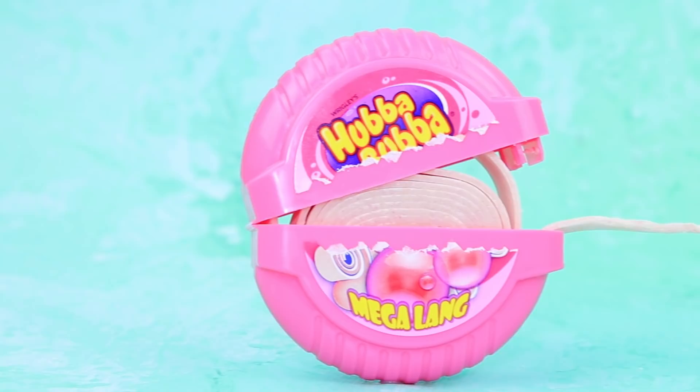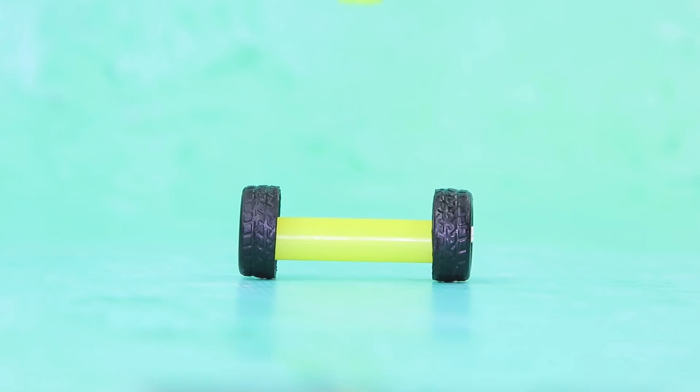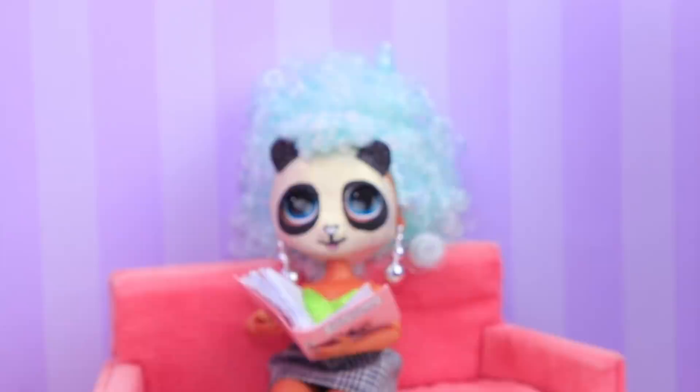A Hubba Bubba package turns into a suitcase. But first, we need to give some gum to our assistant. Wrap the frame in a pipe cleaner. Make a handle out of a straw. Install a suitcase on wheels. A piece of a coffee stirrer can become an additional support. Let's go on an adventure. Sola finally relaxed while reading a book.